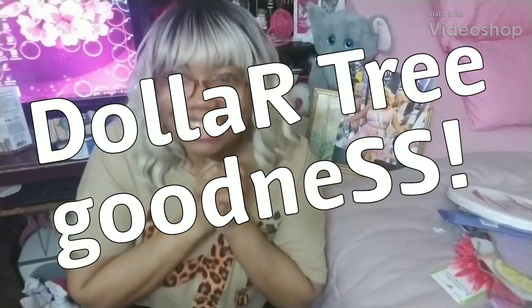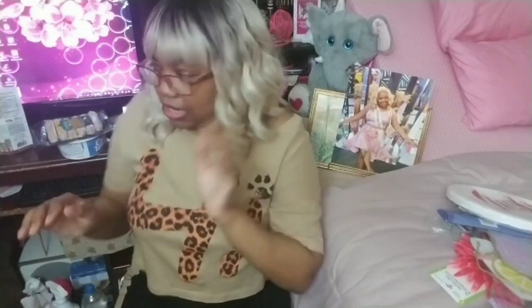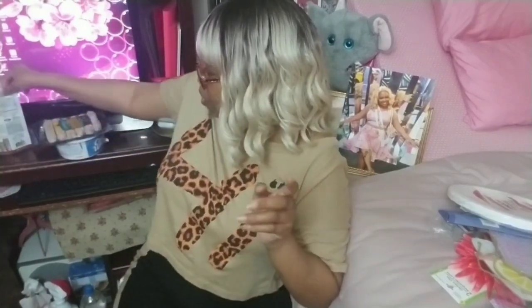Hello, this is Rachel with a Dollar Tree haul featuring new items, some keto-friendly diet items, and a lot of cool stuff. Let me get into it — I'm going to start with some food stuff.